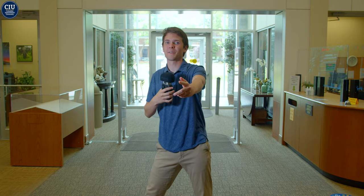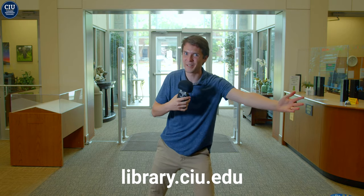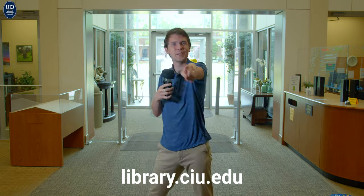And that sums up our tour. Make sure to check out our website, library.ciu.edu, and we cannot wait to have you on campus soon.